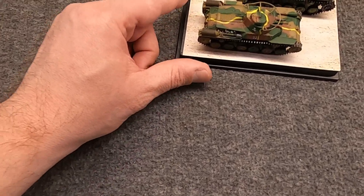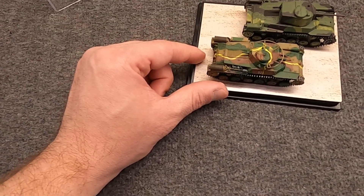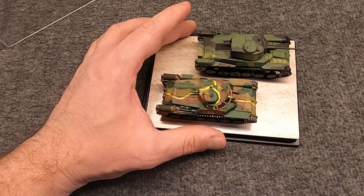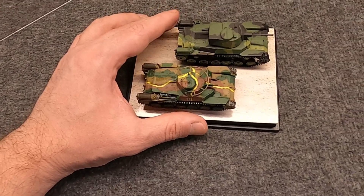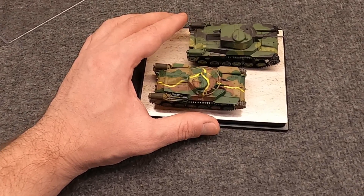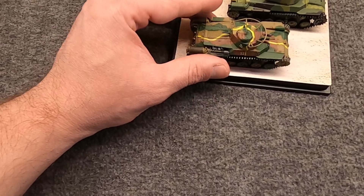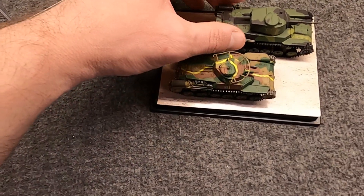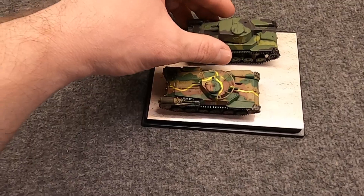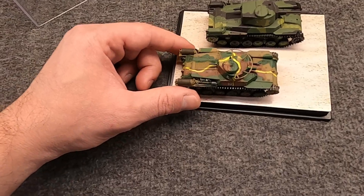In the front we have the original — they built about 1,160. And behind it we have the Kai-E version, the improved version with a different, better gun, and they would build about 930 of those during the war. This model is from Dragon. And this other model is quite interesting — it's from Precise or Precision, a company probably no one's heard of because these models were never really sold. I'll explain more about that when I get to it.